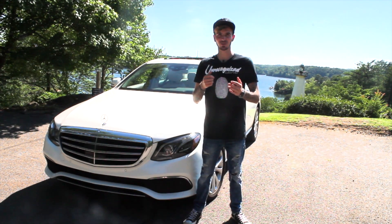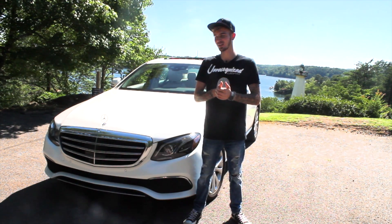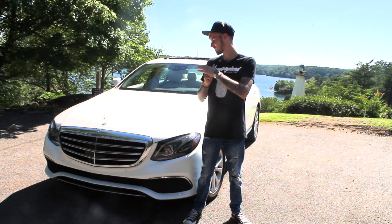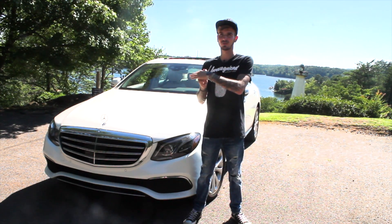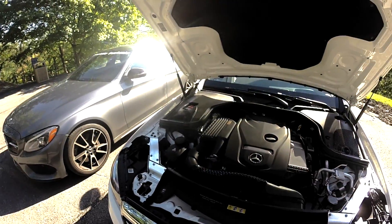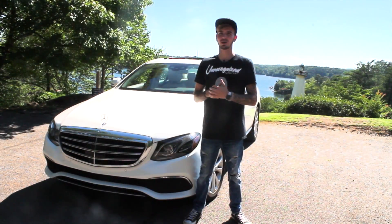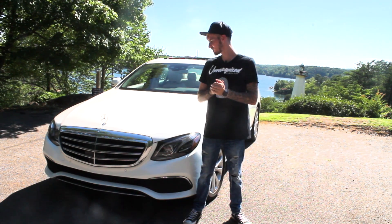Welcome to the review of the 2017 E300. This is the 4-cylinder inline-4 engine producing 241 horsepower and 372 lb-ft of torque.